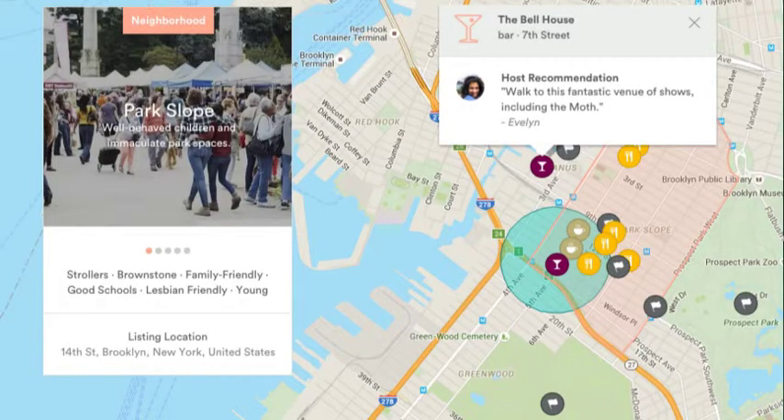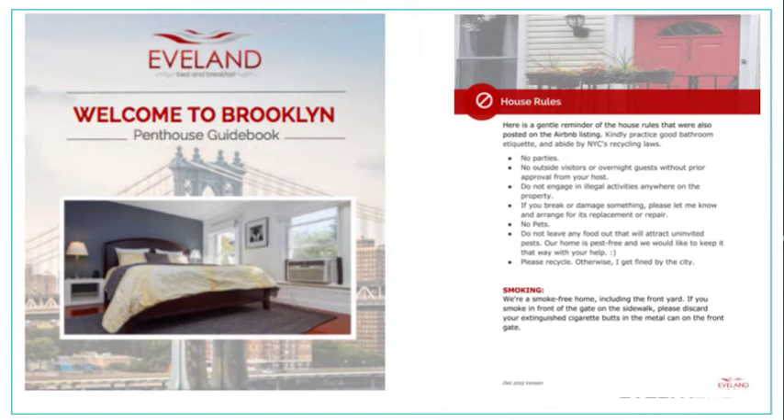Eventually Airbnb came up with their guidebook on your page, but it's not the perfect tool for your guests. Now my house manual is a binder — this is my actual book for one of my listings — and it provides not just house rules and information about my home, but also information about the neighborhood and about New York City.